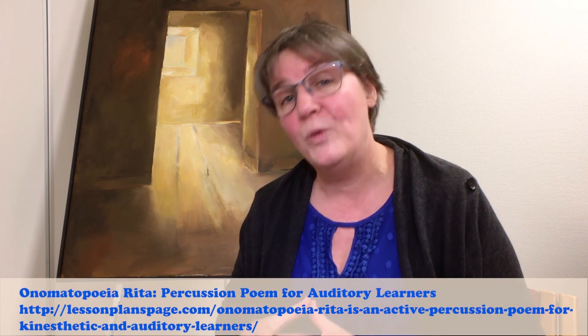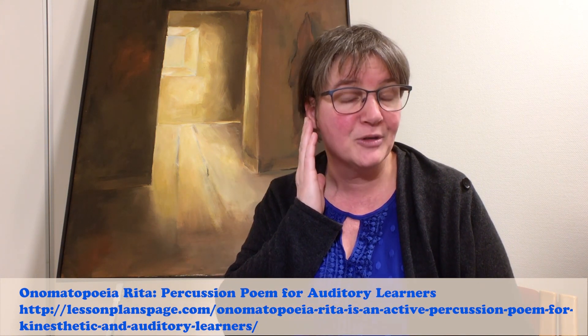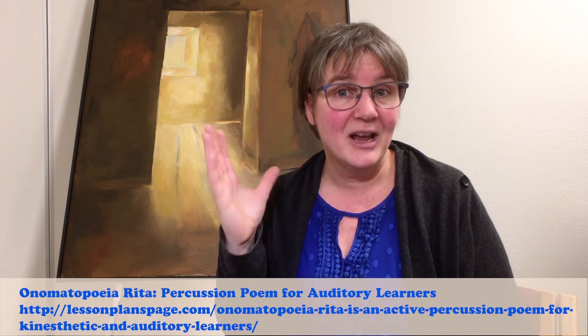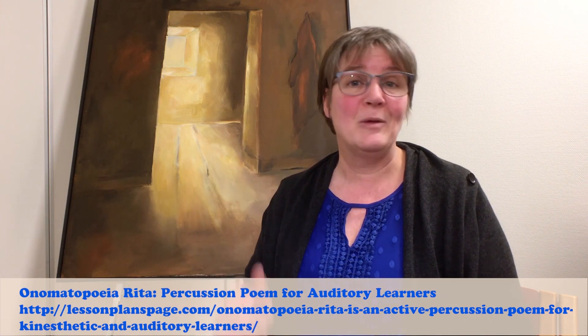If you want to try a fun activity with your students, which can be adapted to different grade levels — grades three and five like it because it has multi-syllable words, younger students like it because they can play with musical instruments, and older students like it because you can talk about poetic devices. If you Google 'Onomatopoeia Rita: Percussion Poems for Auditory Learners' — because auditory learners learn from things they hear and kinesthetic learners learn from things they feel — you'll find this poem, and we'll link it here as well.